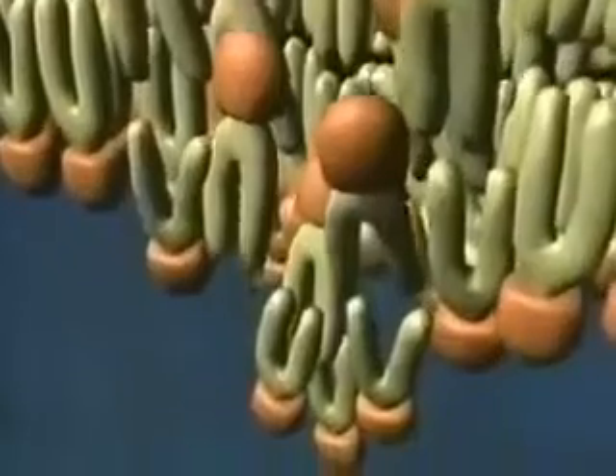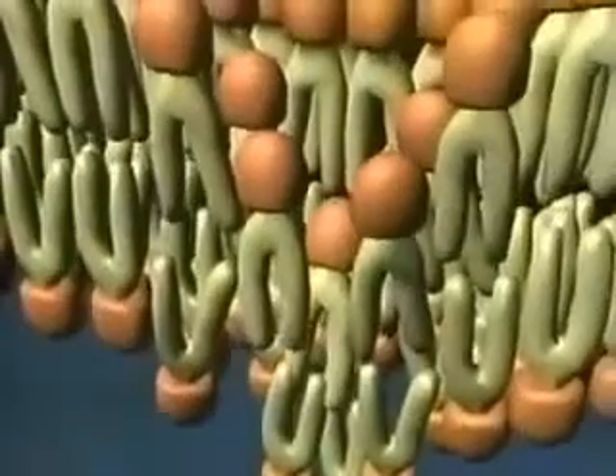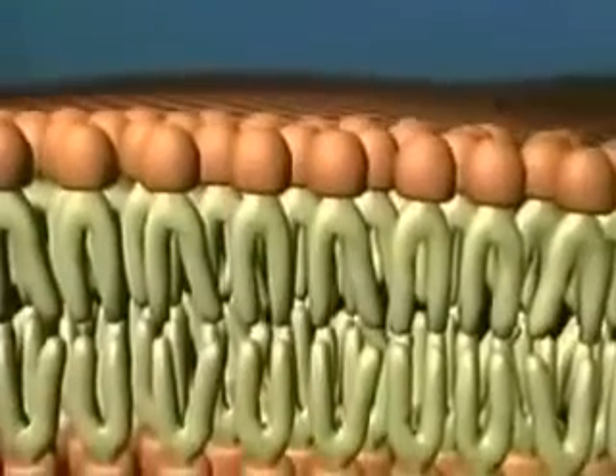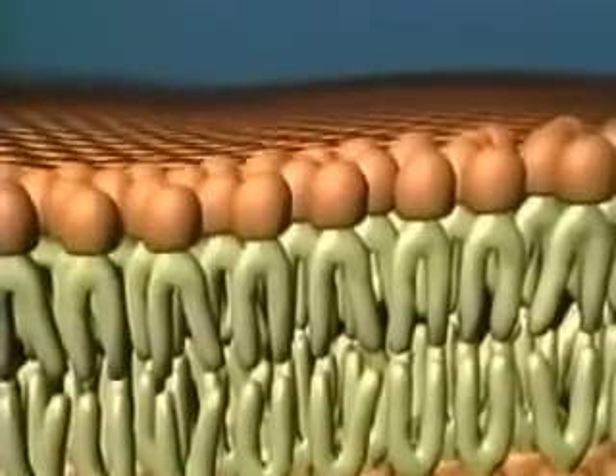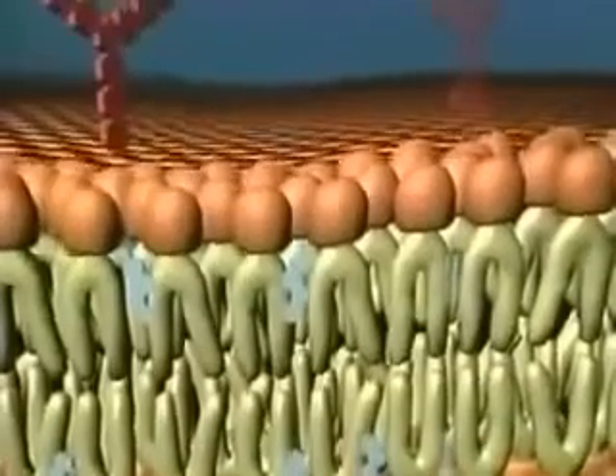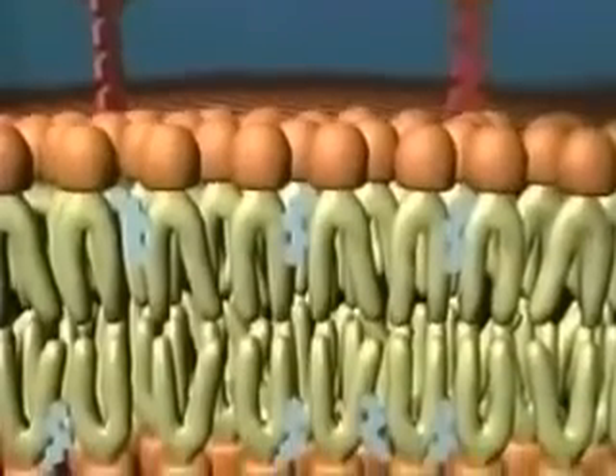The lipid molecules of the membrane naturally assemble in a double layer because their tails repel water as their heads attract it. Throw in some cholesterol and a few carbohydrates and you have the basic structure of a plasma membrane.